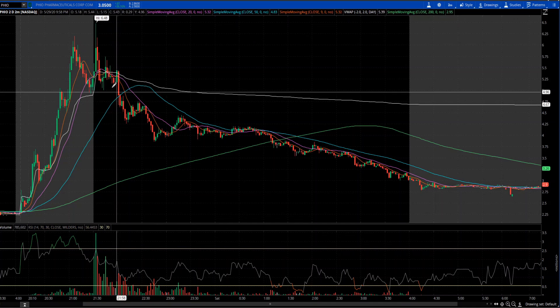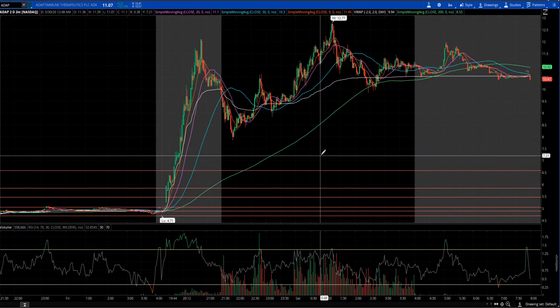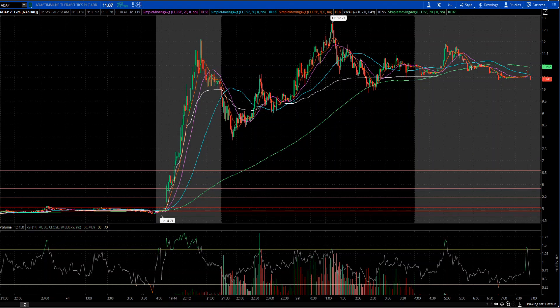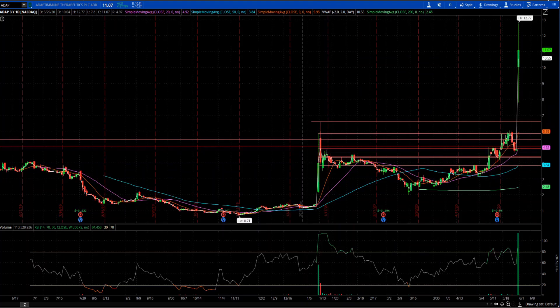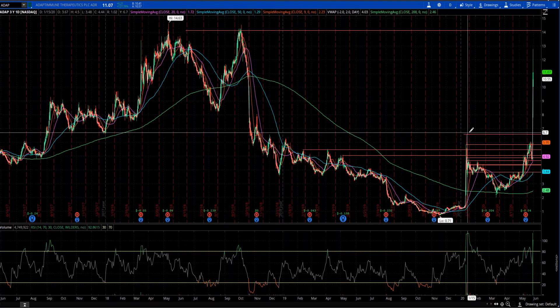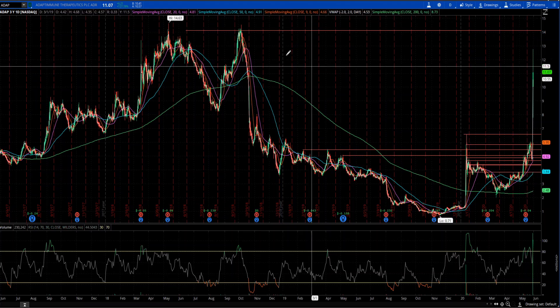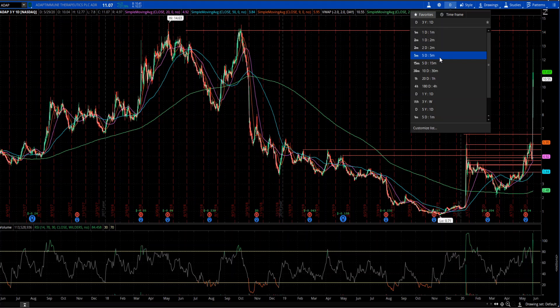The last one you all have been waiting to hear about is BDAP, which moved from $5 to $12 pre-market. Let's look at the daily chart — it had a resistance at $6.50 which it had broken, and the next resistance was around $14.